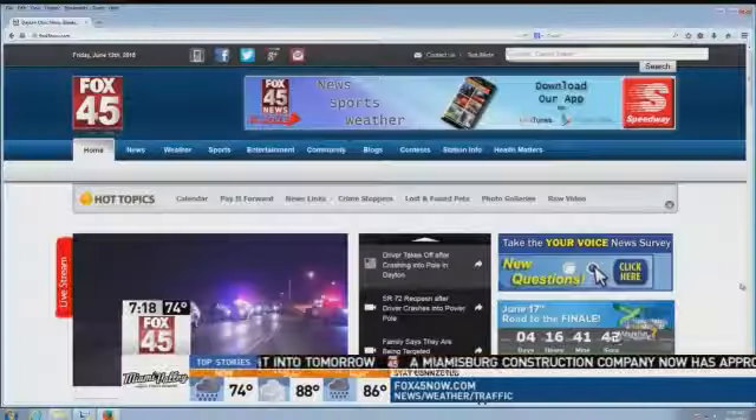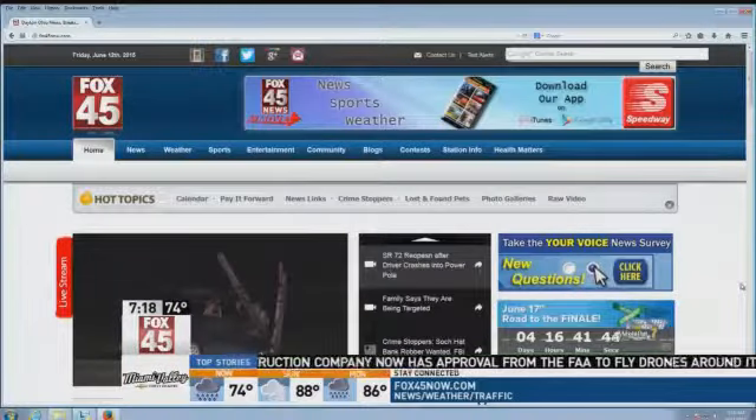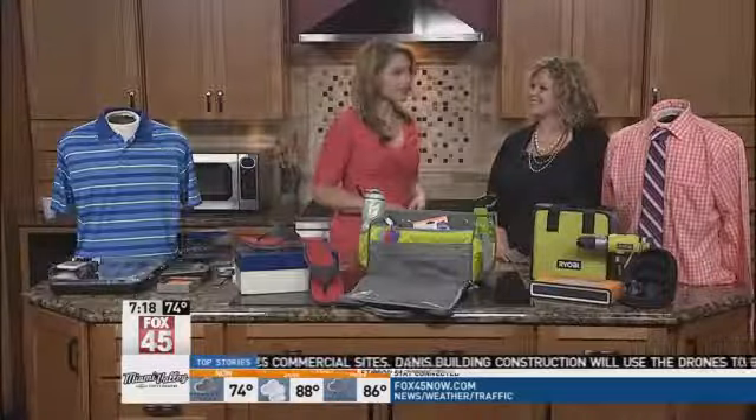You can find all of this at Tanger Outlets in Jeffersonville, off I-71 at US-35. We have more information on our website, fox45now.com. Thank you so much for coming in.